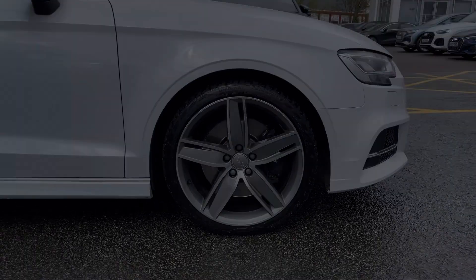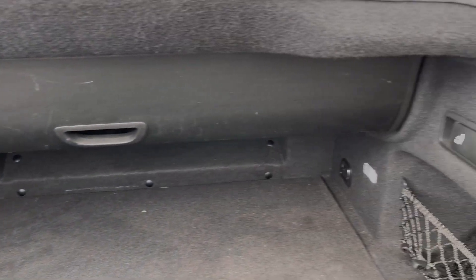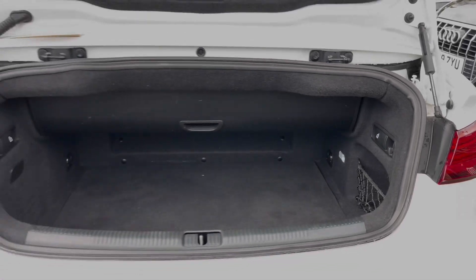Taking a look at this car's rear boot space, we have an ample amount of room for a range of day-to-day tasks, with pull handles to either side to fold down the rear seats separately to expand the car's boot space for carrying any longer items.